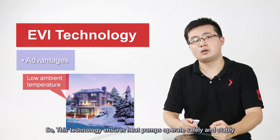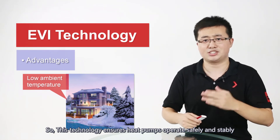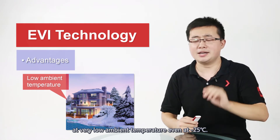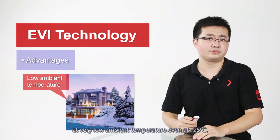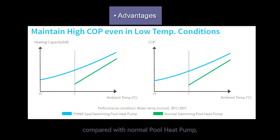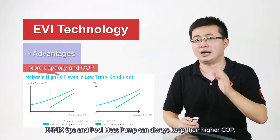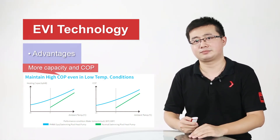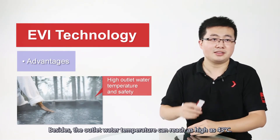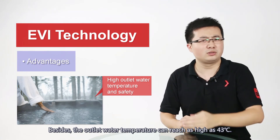So, this technology ensures heat pumps operate safely and stably at a very low temperature, even at minus 25 degrees. As you can see, compared with normal heat pumps, Phoenix's spa and pool heat pumps can always keep a high COP, especially in low temperature. Besides, the outdoor water temperature can reach as high as 43 degrees.